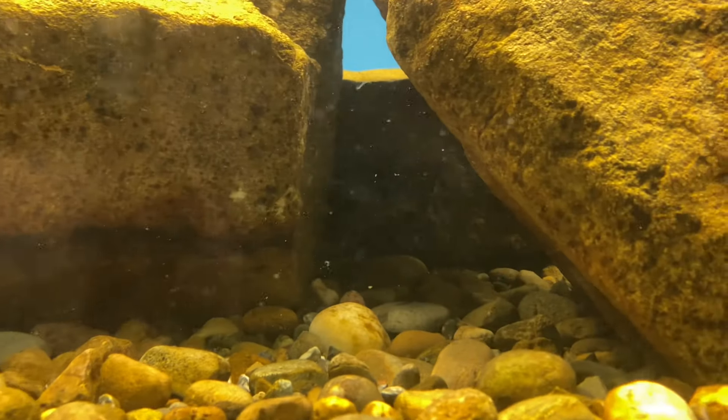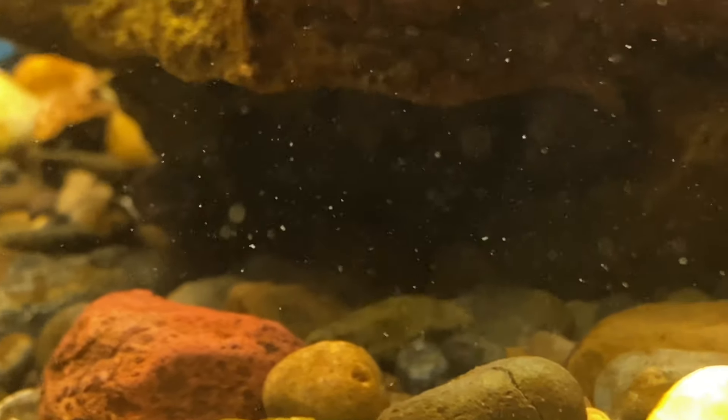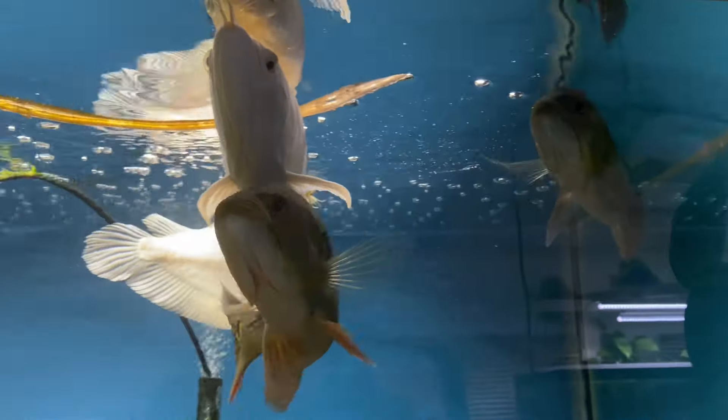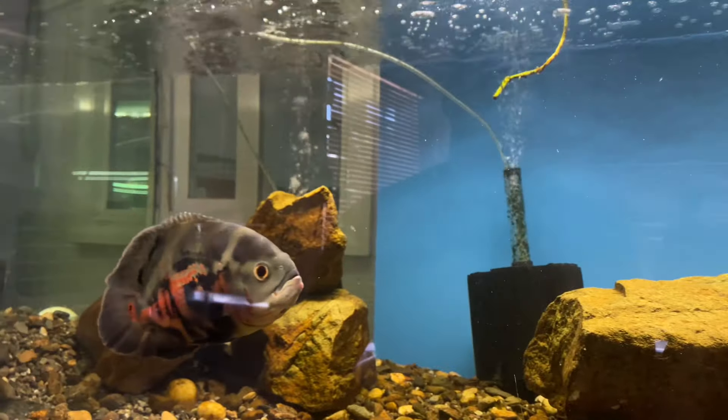We have some catfish in here — a tire track eel and a pleco. The pleco has gotten big — look at him over here doing what he's supposed to do. So that is this 225 gallon aquarium.